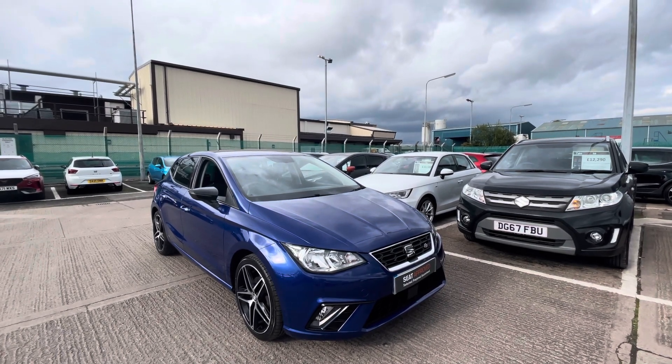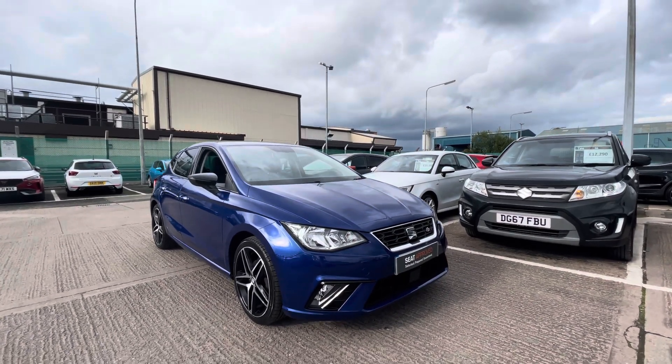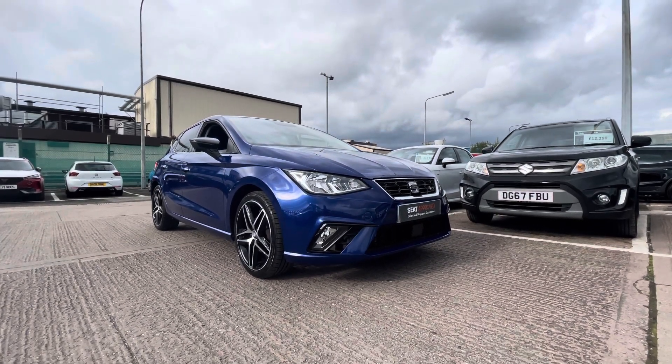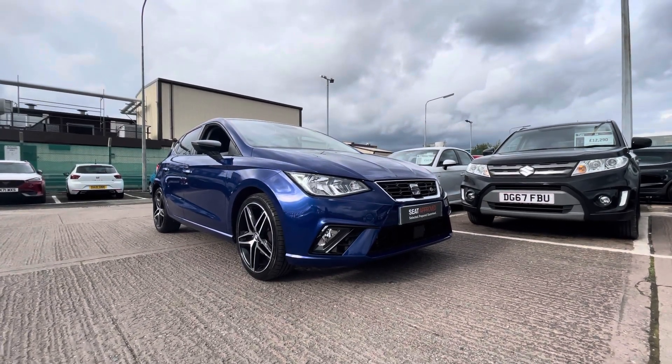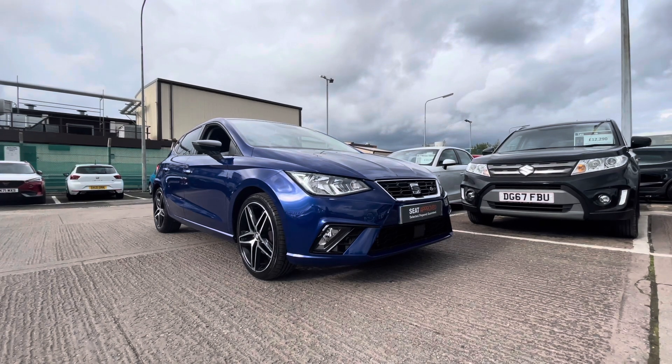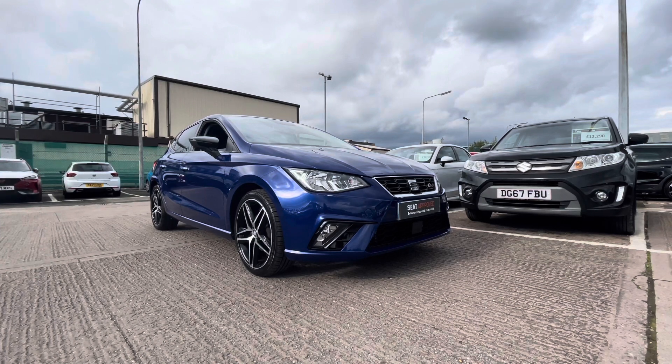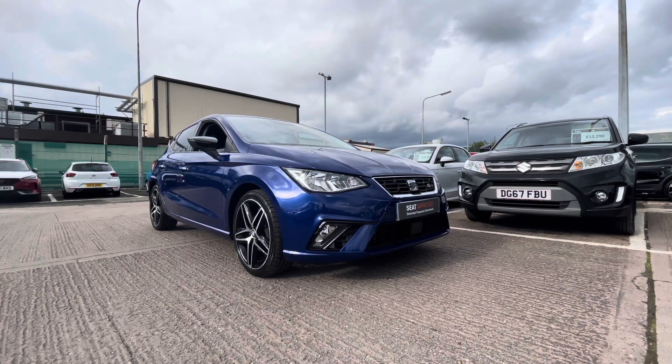Thank you very much for watching this video on this approved used SEAT Ibiza. It is part of the SEAT Approved Used programme, which includes a 30-day exchange, a minimum of 12 months warranty, and flexible finance packages available. For a more personalised finance quote or to book a test drive, please give us a call on 01270 864 430.